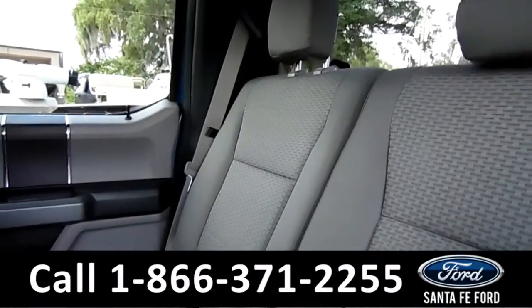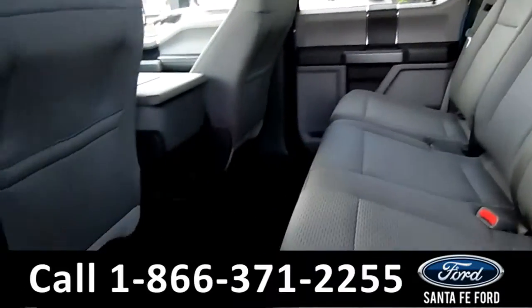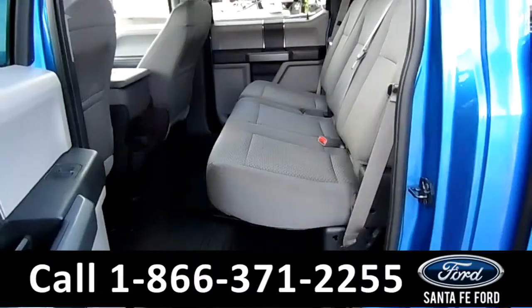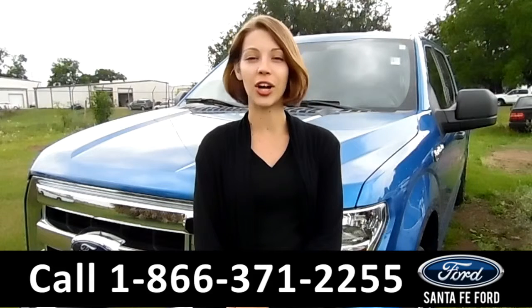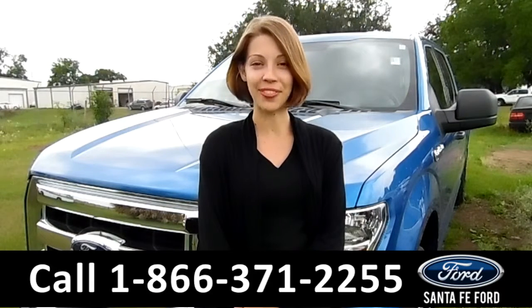These back seats look in perfect condition. Lots of foot space, lots of room back here. Excellent condition once again. That was the 2015 Ford F-150. If you have any questions, please feel free to call the number below or just visit us at SantaFeFord.com. My name is Sable, and thanks for watching.